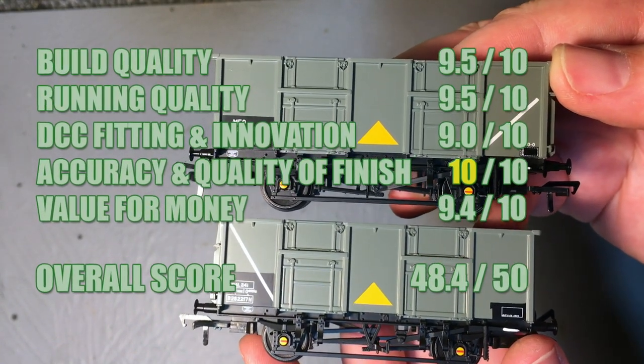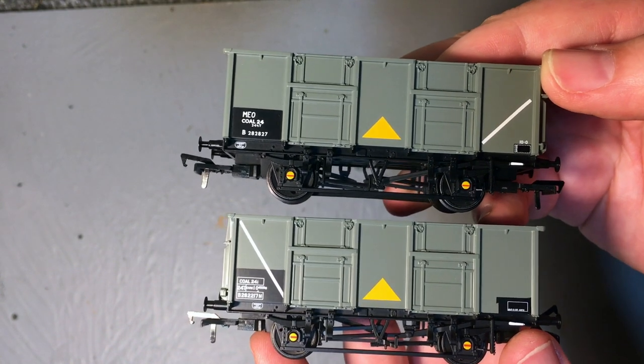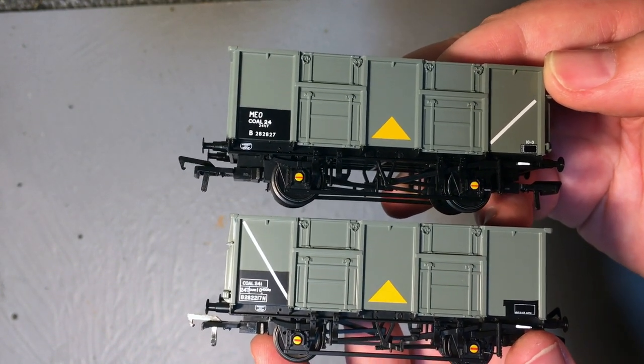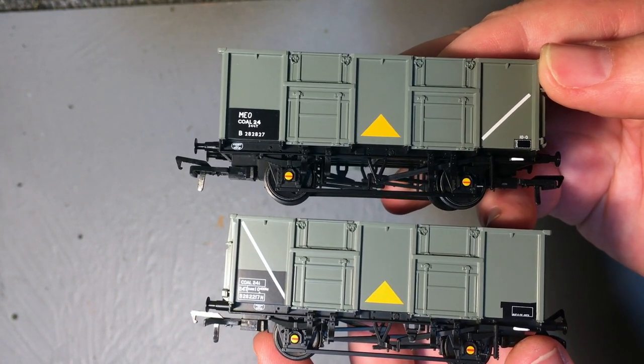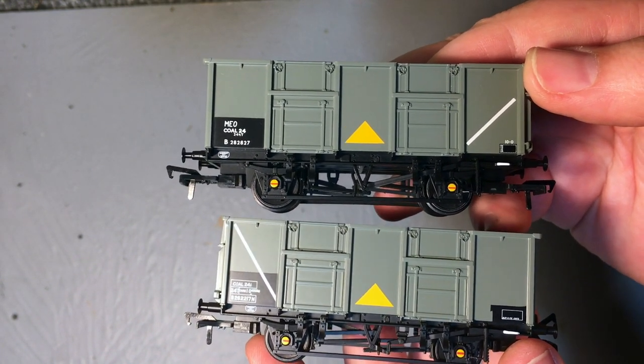That gives me a final score of 48.4 — a really impressive model, and it's so nice to finally see this turn up ready to run. Kudos to TMC who have commissioned this wagon from Backman, taking the risk and putting it into production. I don't think anybody who buys these will be disappointed in the slightest — they're certainly worth checking out. I've got two in my fleet but they're on my radar for expansion. I hope you found that review really interesting and informative. Don't forget the link in the description box that takes you to TMC to help you find these special commission Backman wagons — we have no affiliation with TMC, it's just a link to help you out.